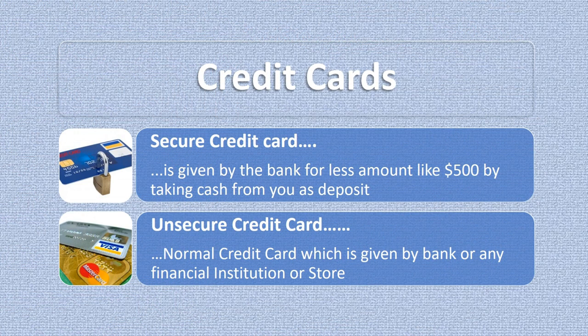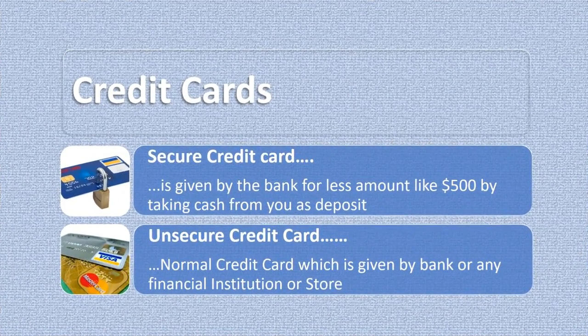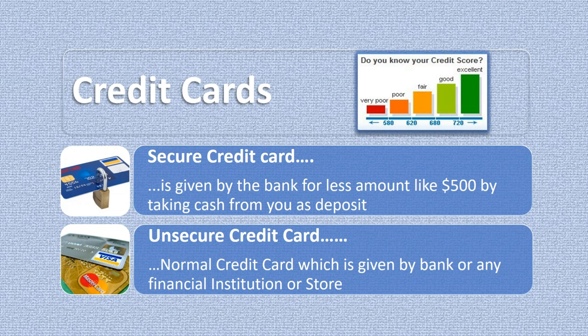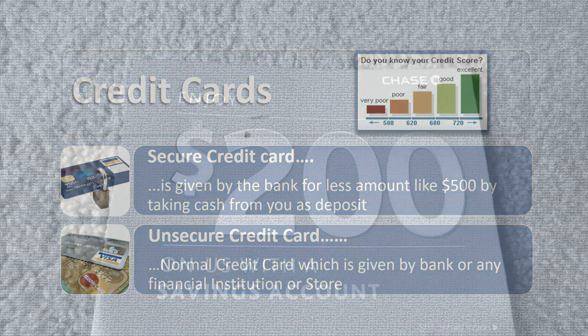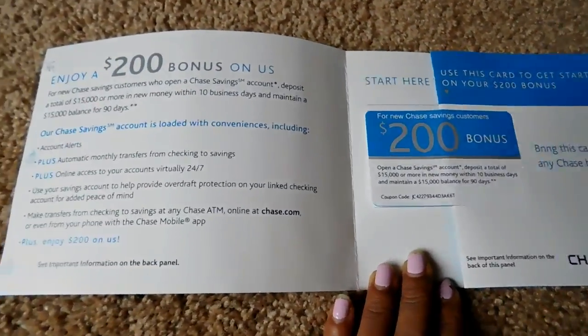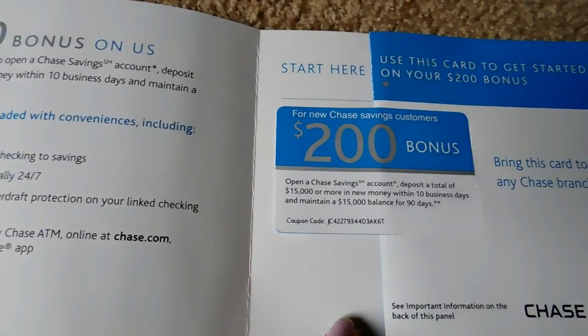Next: credit cards. After opening a bank account, the next step regarding the financial aspect is to apply for credit cards. First, you should ask the bank where you opened an account to issue you a secured credit card — it is a credit card given by the bank for a smaller amount like $500, by taking cash from you as a deposit. You should also apply for unsecured credit cards with other finance agencies side by side. Nowadays some agencies give unsecured cards without any credit history.